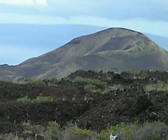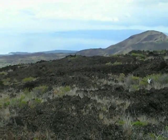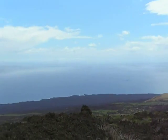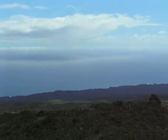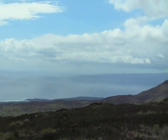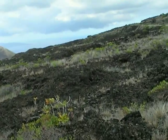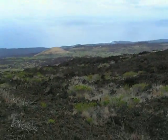That looks like a cinder cone right there. We'll do some investigating and find out. And there's the other Hawaiian islands out there in the distance — some of them, anyway. All right, we've got some work to do.